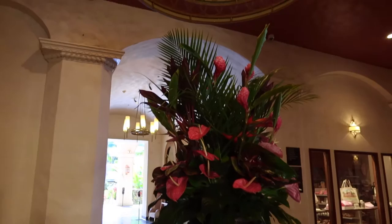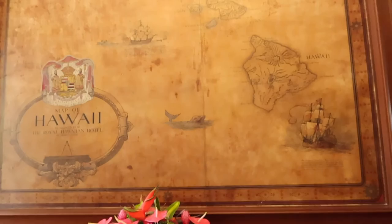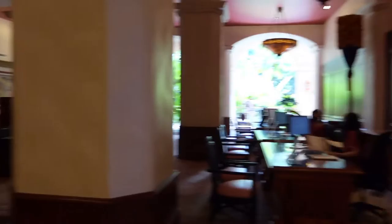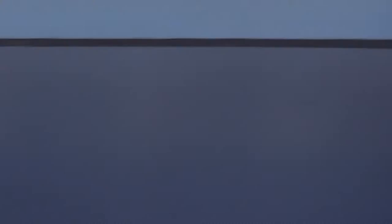We had an amazing stay at the Royal Hawaiian, a luxury collection resort on Waikiki Beach. If you missed my last episode, I actually highlighted our stay here and showed a few sneak peeks into a couple of the rooms. After checking out of the Royal Hawaiian, we ordered a taxi and were on our way to Pier 2, which is the main cruise terminal here in Honolulu, Hawaii to check in for our cruise on Norwegian Cruise Lines Pride of America. The taxi cost just under $18 US from the Royal Hawaiian to the cruise terminal and was actually cheaper than a Lyft or an Uber.